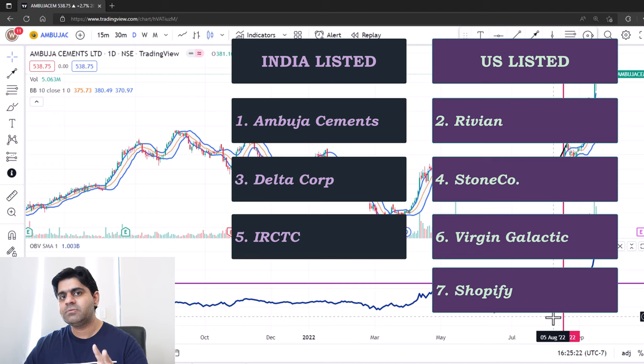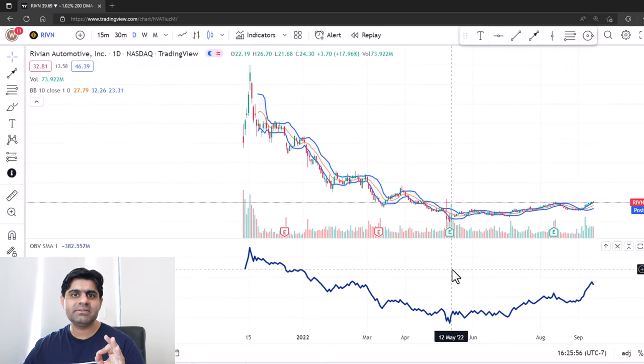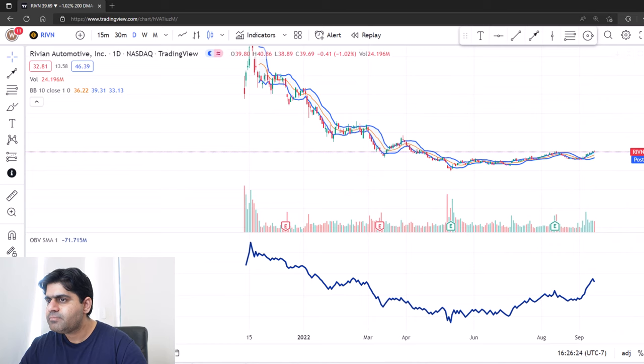These are the stocks that we are going to cover in this video. Some of them have already given a breakout, some are at the verge of giving a breakout, and some will never pan out — it's up to you to decide. This is not a buy or sell recommendation, just giving you some examples so that things are clear to you. The next stock we are going to look at is Rivian — it's a recently listed electric vehicle maker in the US. This has already given us a breakout on OBV. In fact, one of the stocks I'm going to cover gave a breakout just yesterday, so if there's any kind of dip, you should consider buying it.